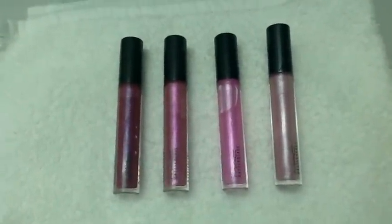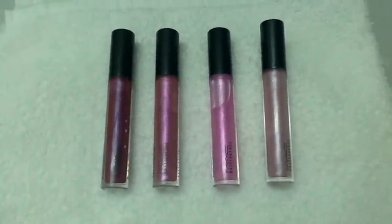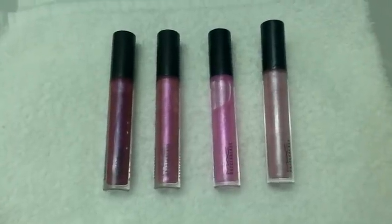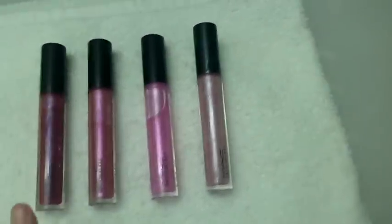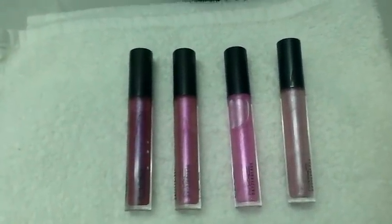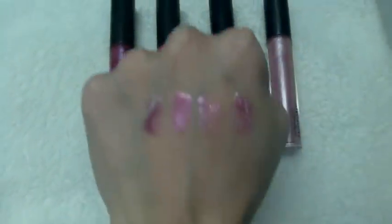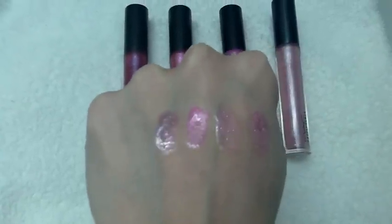Now I'm going to show you swatches of all these colors and tell you a little bit about the colors. We're going to start from left to right, starting with the darkest color first, which is Date Night. This one has a little bit of a blue shimmer — you can see it on my hand here on the left.